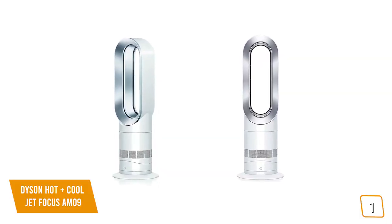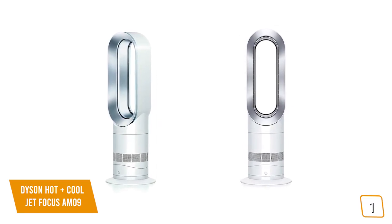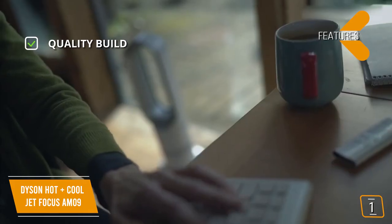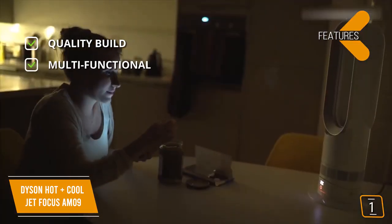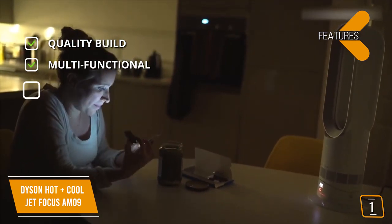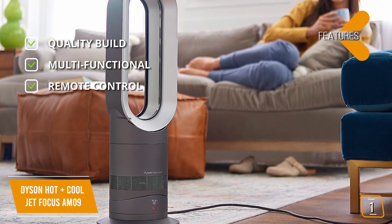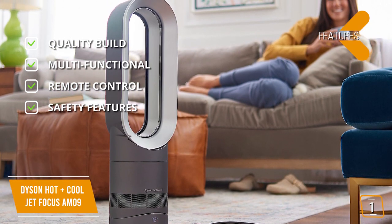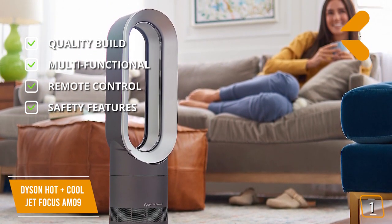With no spinning blades or visible heating elements, the Dyson is extremely safe and automatically cuts the power if it gets tipped over. The key features include quality build following Dyson's excellent design and build quality branding, multifunctional use that heats in the winter and cools in the summer for all-year-round use, a remote control that is simple and intuitive and attaches magnetically to the top of the heater so you won't misplace it, and safety features with no fast spinning blades or visible heating elements.